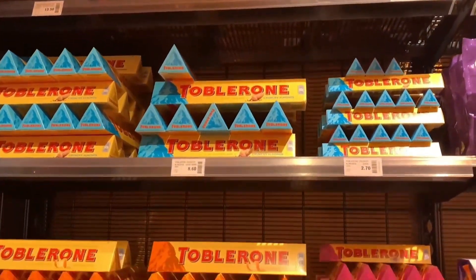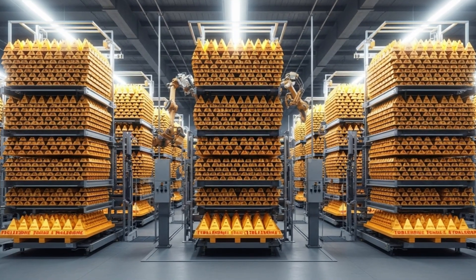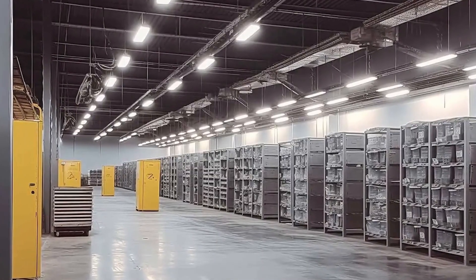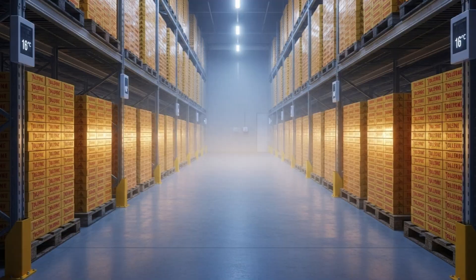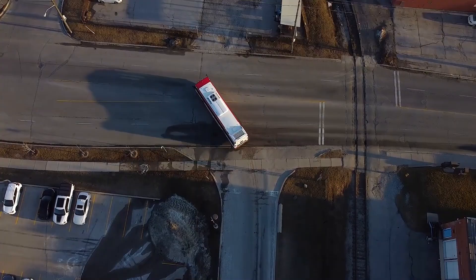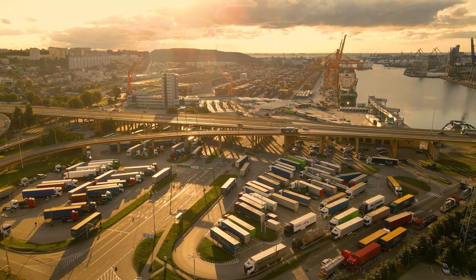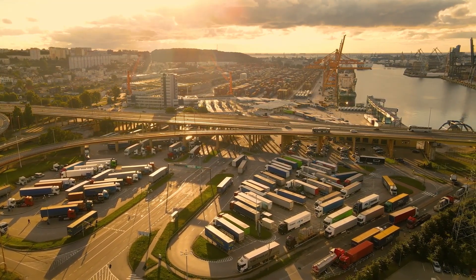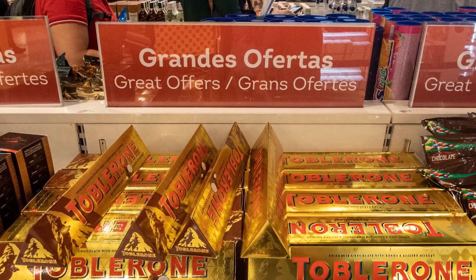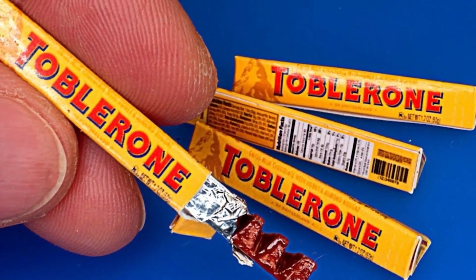From the packaging hall, the Toblerone bars move onto automated palletizers, stacking thousands of golden triangles into towering formations. Each pallet is wrapped, barcoded, and transferred into temperature-controlled warehouses, where the air is kept at a steady 16 degrees Celsius — the sweet spot between shine and structure. From here, the journey continues across continents. Refrigerated trucks deliver to European hubs in Switzerland, France, and Germany, while air freight shipments carry Toblerone to more than 120 countries. Each carton is logged into a global traceability system, meaning any single bar can be tracked from cacao bean to store shelf.